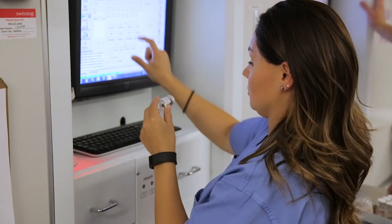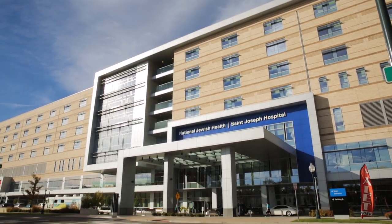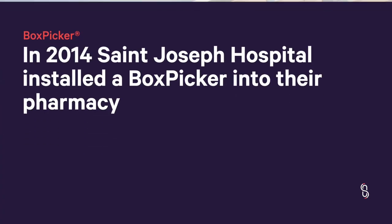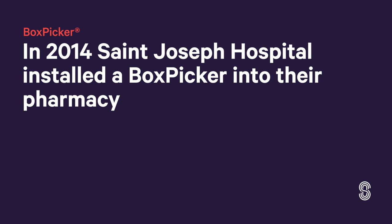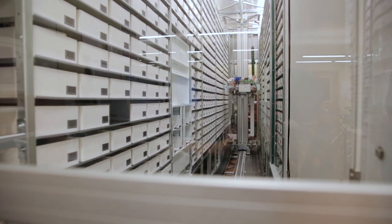My name is Sydney Silva and I'm a pharmacy technician. I've worked in pharmacy for almost five years and I've worked at St. Joe for two of those. My role consists of filling medicine cabinets, using BoxPicker to pull fills and take medications up to patients.